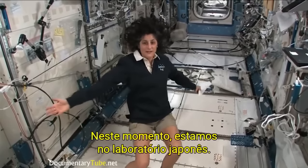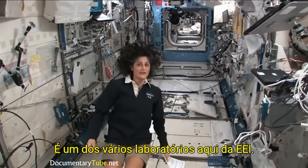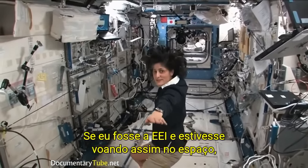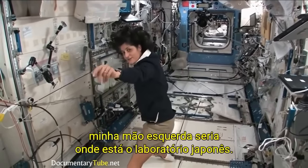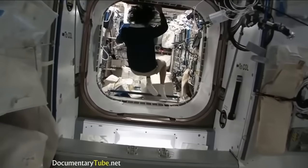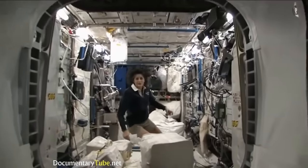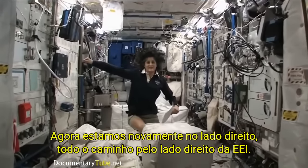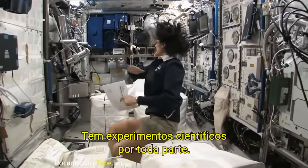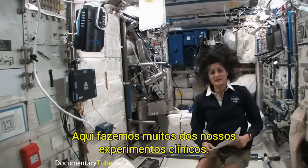Right now we're in the Japanese laboratory — it's one laboratory out of many here on the International Space Station. It's actually on the left-hand side. If I was the International Space Station flying through space like this, my left hand would be where the Japanese laboratory is. And now we're on the right-hand side, all the way to the right — this is Columbus, the European module. It has science experiments all over. It looks a little crowded, and here we do a lot of our medical experiments.